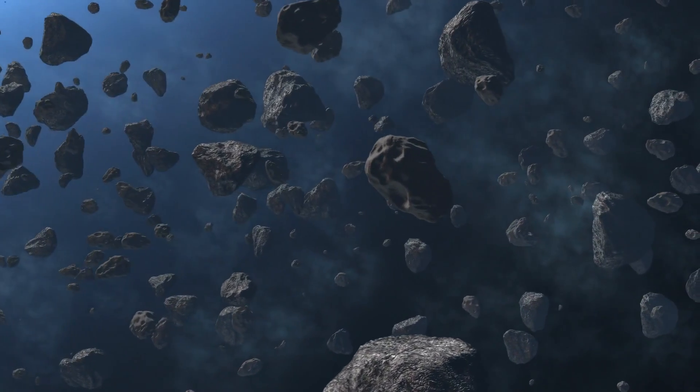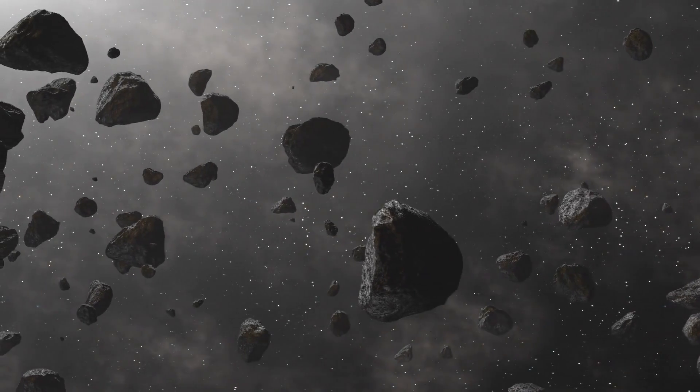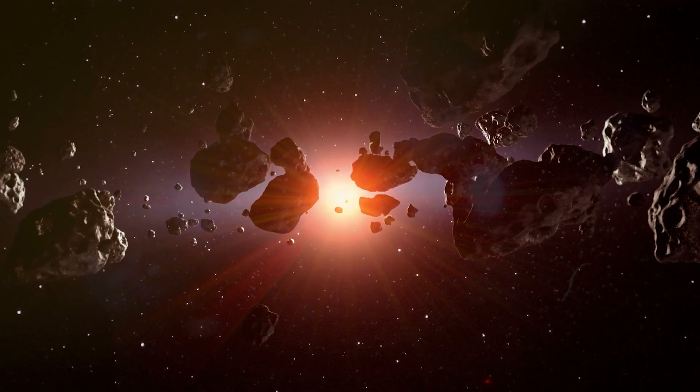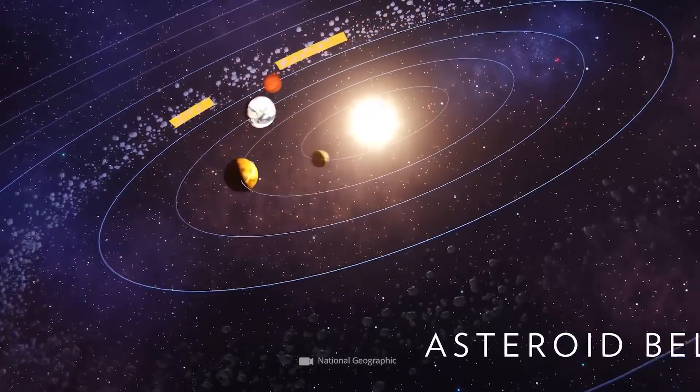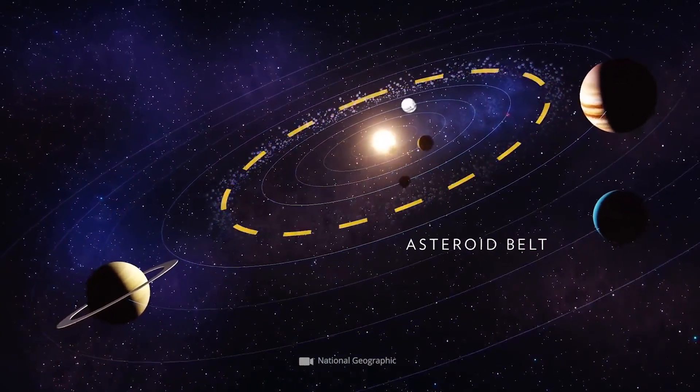There are more than 600,000 objects in the asteroid belt between the planets Mars and Jupiter. Most of them are pieces of rock, comets, and asteroids of varying size. These objects are held in a band about 6,000 miles wide by the gravity of Mars and Jupiter.